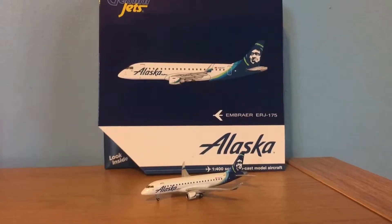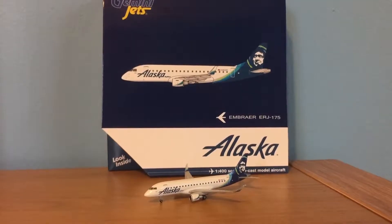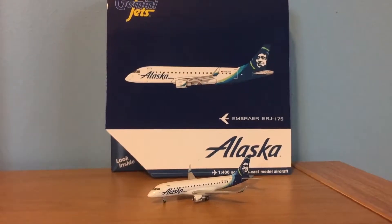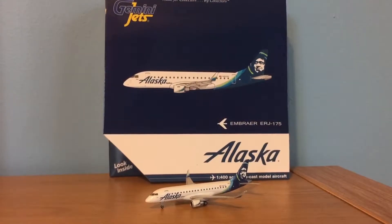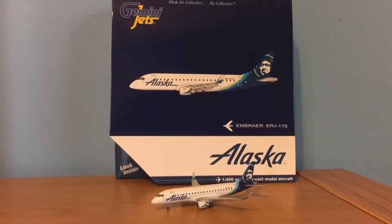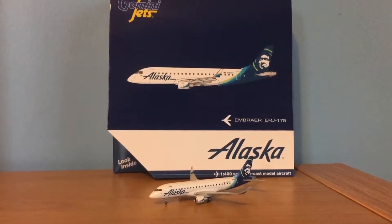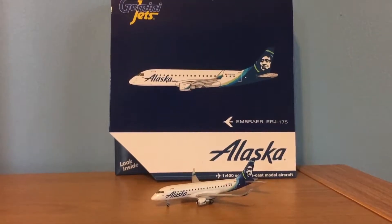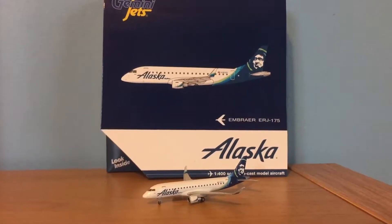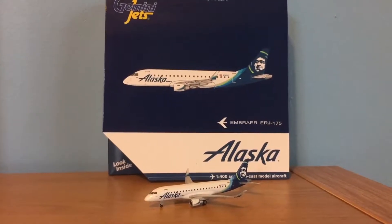Hey YouTube! Southwest252 here with another video, and this time I'll be reviewing the Gemini Jets 1-400 scale Alaska SkyWest Embraer 175. This video's shoutout is going to Kamikaze Gaming and More — click the icon in the top right corner to check them out and subscribe. You can also follow me on Instagram; the link will be in the description below.